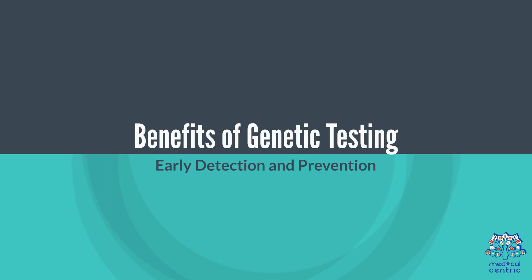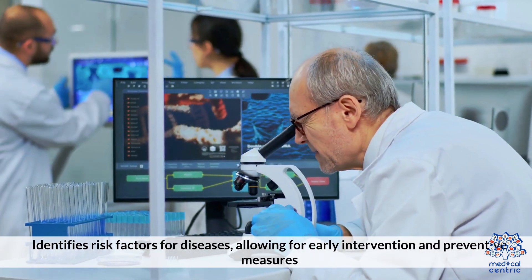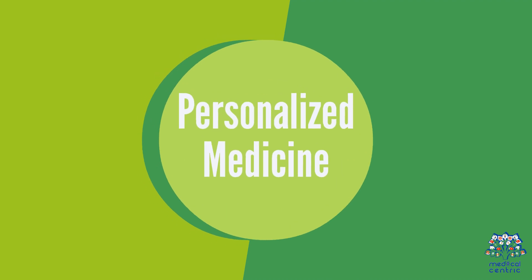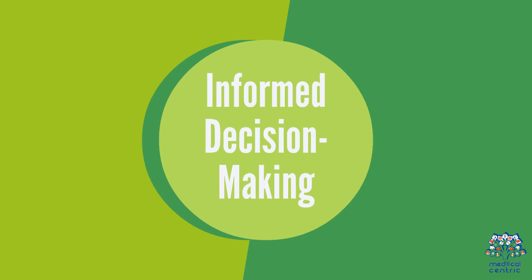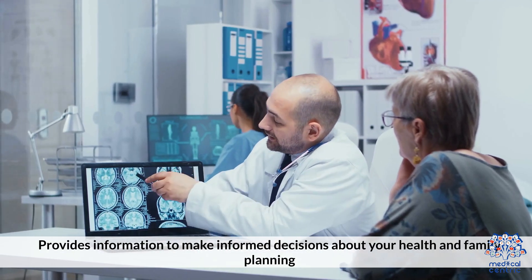Benefits of Genetic Testing: 1. Early Detection and Prevention – Identifies risk factors for diseases, allowing for early intervention and preventative measures. 2. Personalized Medicine – Tailors medical treatments based on your genetic profile. 3. Informed Decision Making – Provides information to make informed decisions about your health and family planning.